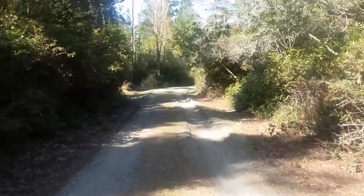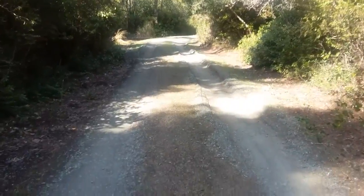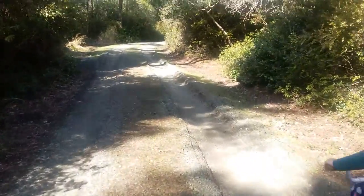It looks fine. We have to fix the driveway for my husband's heavy truck.